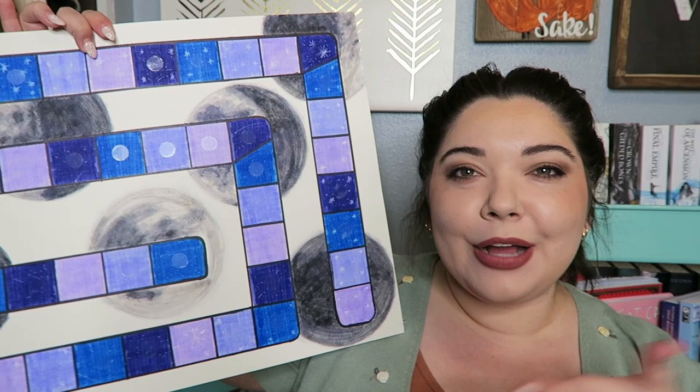I thought it would be pretty fun to try and pull in a board game element to my TBR jar — not in a way to help me pick my prompts, but in a way to show what I have completed after each month. So I made this board game to try and track all of the books that I read.